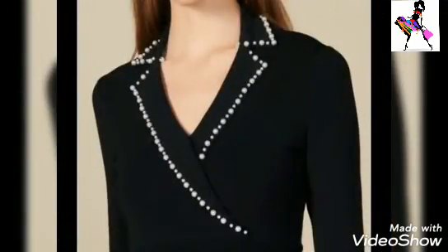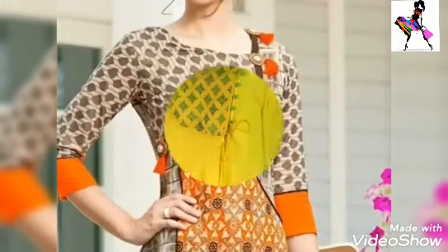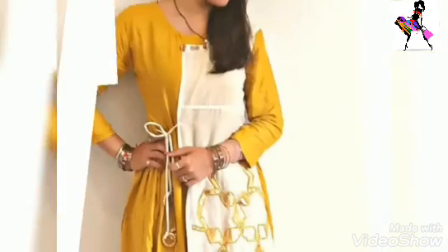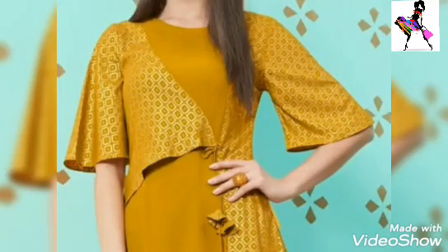I hope you enjoyed this video. I am happy that any style or design will be of great interest in this video and you will make a new design. Angrakha style is the most trending with the latest designs, which are trending in 2020.